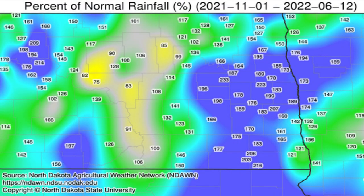Since the end of harvest in 2021, a number of areas in North Dakota and Minnesota have received upward of 150 to 200 percent of normal precipitation. This abundance of moisture has prompted many to ask, do I still have enough nitrogen to achieve my yield goals?